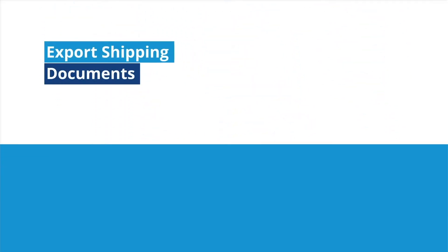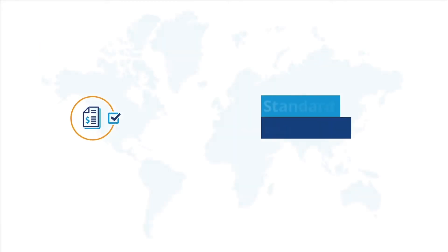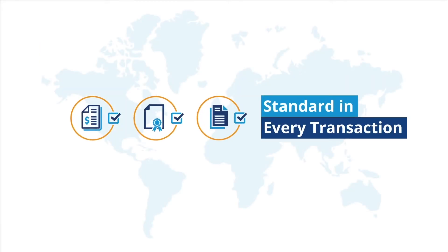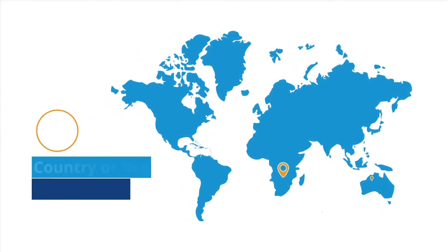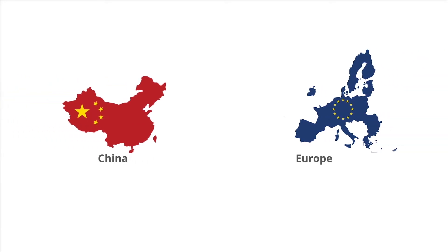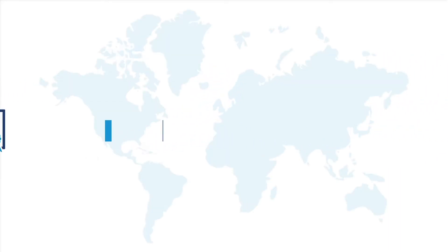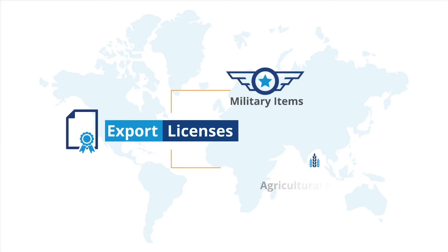Required export shipping documents vary depending on the country of destination, type of product, and payment methods, but a certain amount of documentation will be standard in every transaction. Country or region-specific documents can include CCC certification to sell goods in China or CE certification to sell goods in Europe. Product-specific documentation can include export licenses for military items or ingredient certifications for agricultural products.